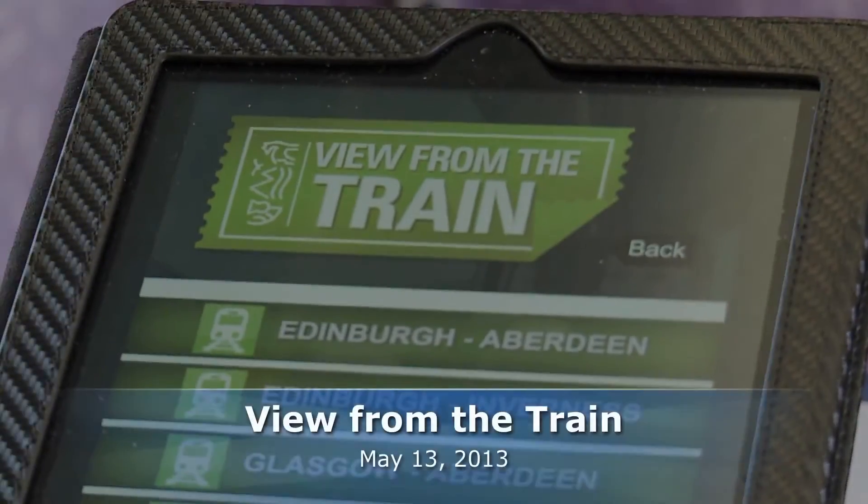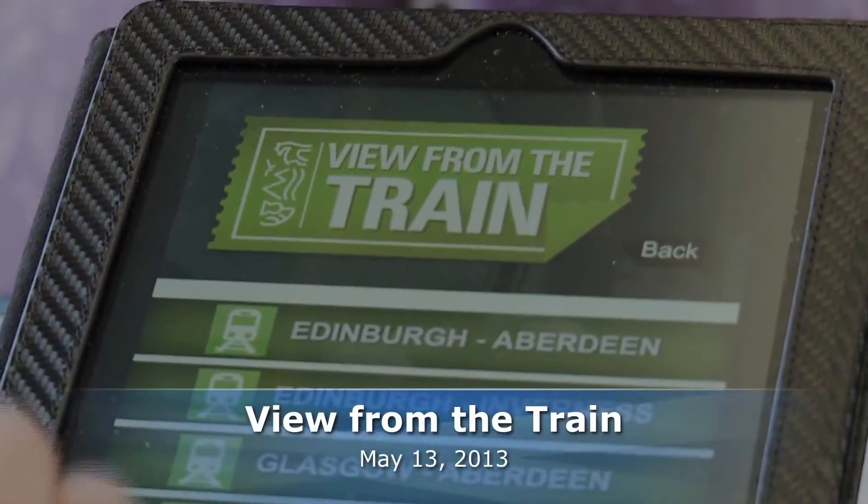We're launching the View From A Train app, which has been developed by Scottish Natural Heritage. It's designed to help individuals using train journeys to understand the natural environment around them and to enhance the visitor experience. It's an important development and hopefully one that people will enjoy using.